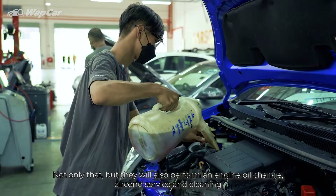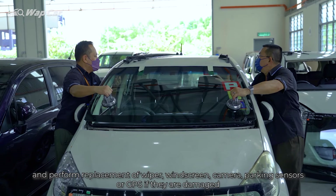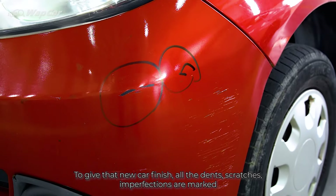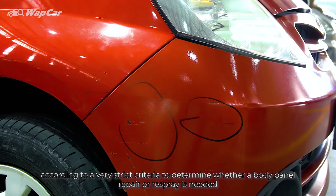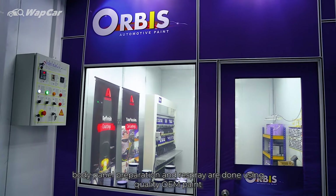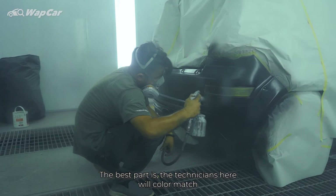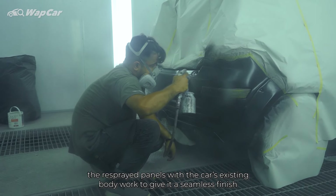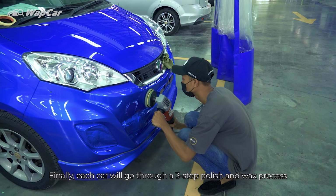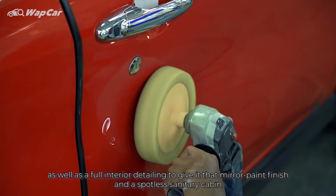Not only that, but they will also perform an engine oil change, aircon service and cleaning, and perform replacement of wiper, windscreen, camera, parking sensors or GPS if they are damaged. To give it that new car finish, all the dents, scratches and imperfections are marked according to a very strict criteria to determine whether a body panel repair or respray is needed. Body panel preparation and resprays are done using quality OEM paints. The technicians here will colour match the resprayed panels with the car's existing bodywork to give it a seamless finish. Finally, each car will go through a three-step polish and wax process as well as a full interior detailing to give it that mirror paint finish and spotless sanitary cabin.